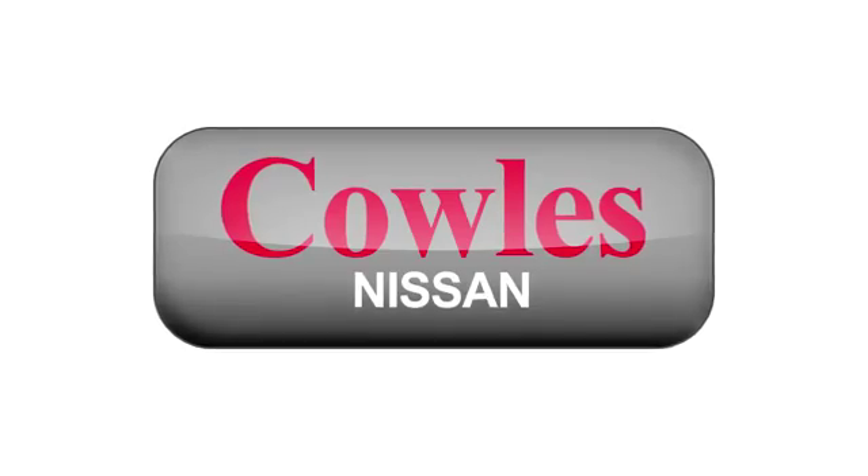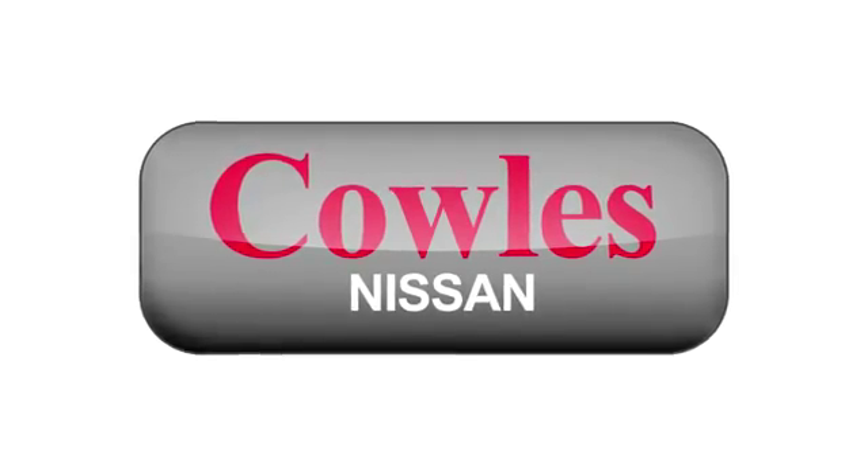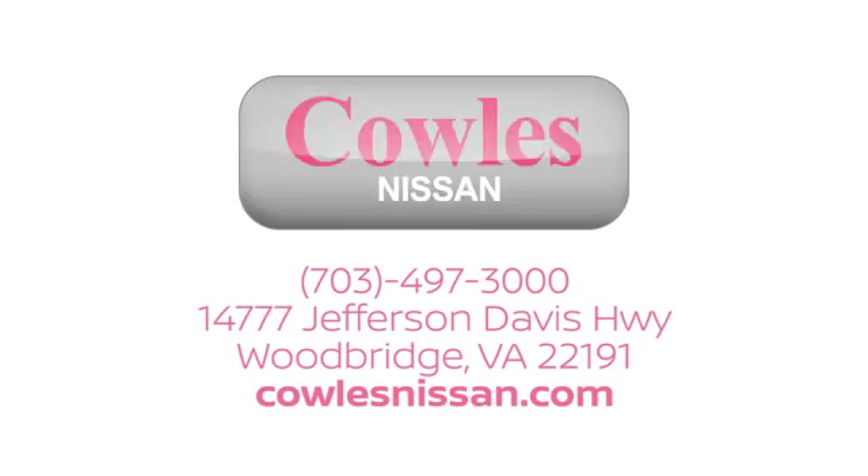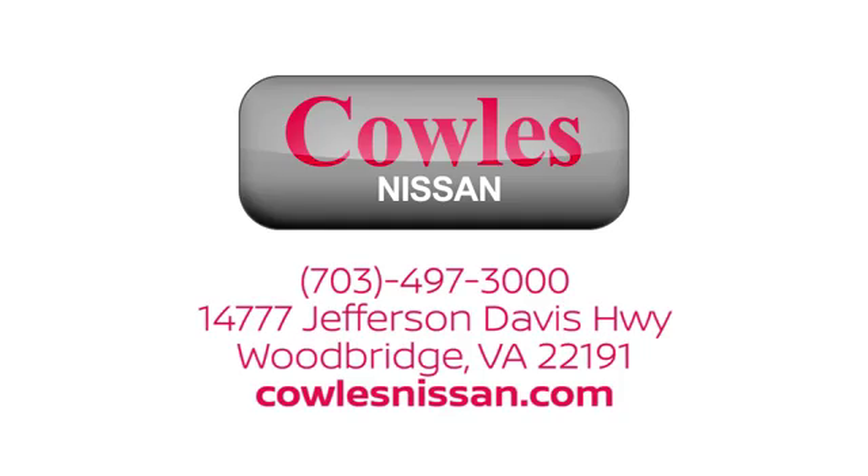You're not just a number at Kohl's Nissan — you're a family member. We work hard to make owning a new vehicle easy, fun and affordable. We are conveniently located at 14777 Jefferson Davis Highway in Woodbridge. So let's get started.